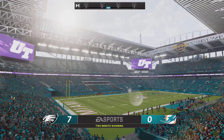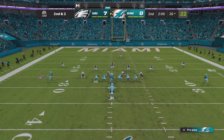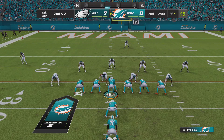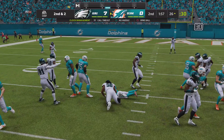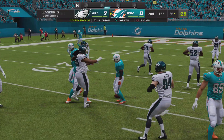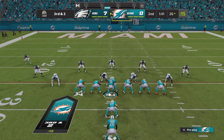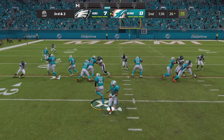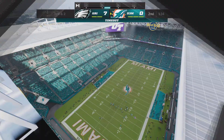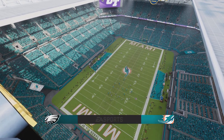Two minutes on the clock, second quarter, seven-nothing ball game. A reminder that coming up in a couple of minutes we'll pay a visit to Jonathan Coachman in our EA Sports Studios for a look back at the next-gen stats from this first half. He got maybe a half-yard at most, but officially they'll be left with a third and two. On third down, they'll run it with Sanders — they're looking for a lane, but none to be found as they stop him short of the line to gain.